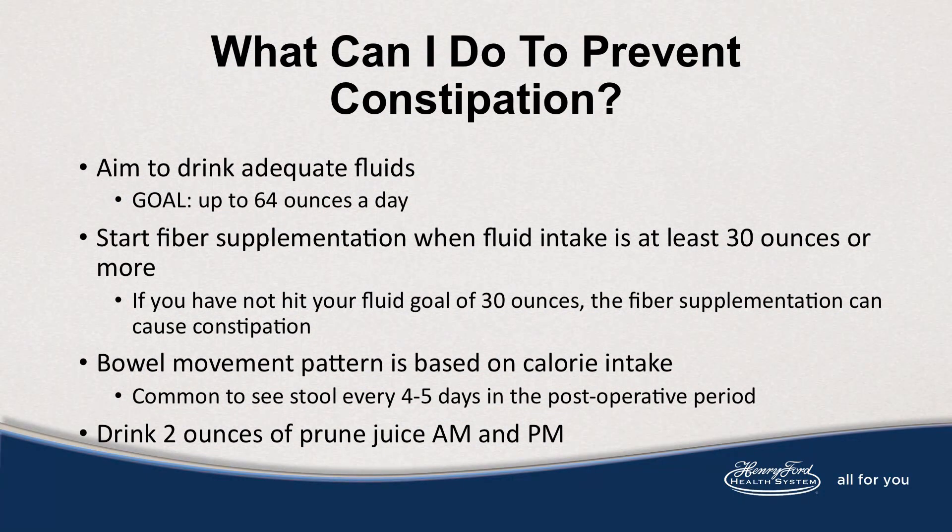Some questions we receive after gastric sleeve: What can I do to prevent constipation? Aim to drink adequate fluid, up to 64 ounces daily. If desired, start a fiber supplement when fluid intake is at least 30 ounces or more. Your bowel movement pattern is based on calorie intake, and it's common to see a stool every four or five days post-op. You could also try drinking prune juice in the morning and evening.